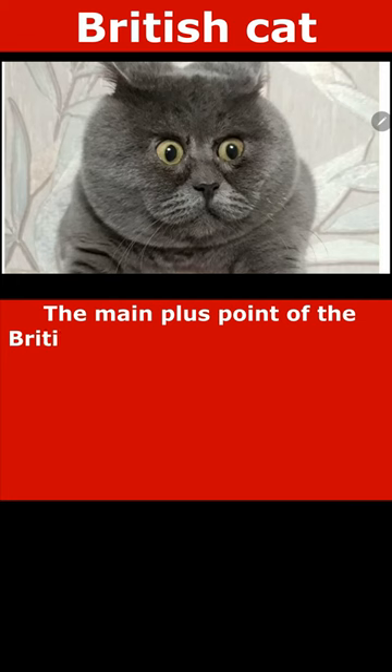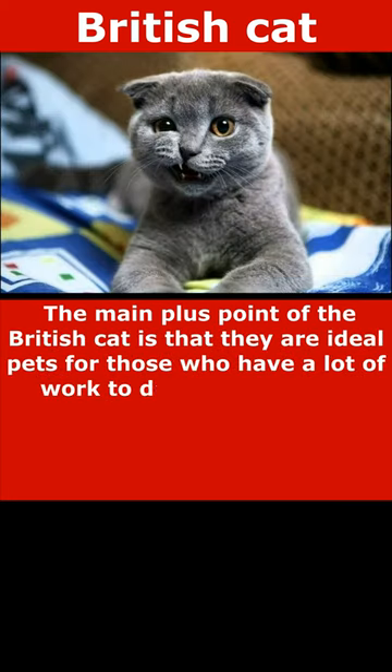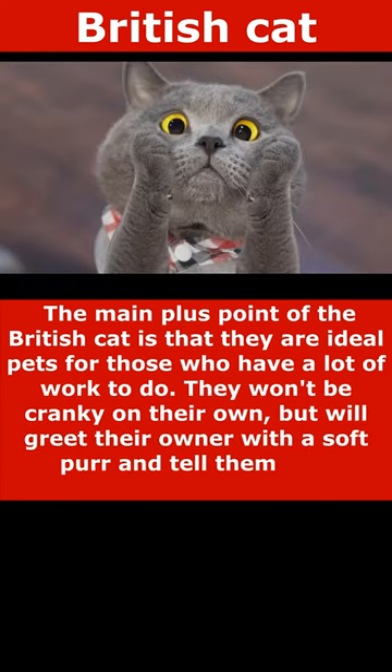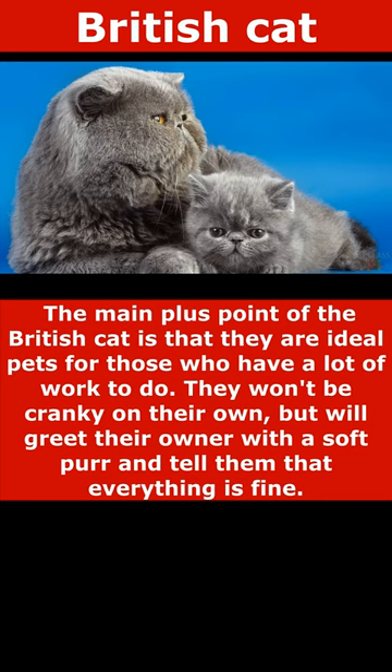The main plus of the British cat is that they are ideal pets for those who have a lot of work to do. They will not freak out alone, but will greet their owners with a soft purr and tell them that everything is fine.